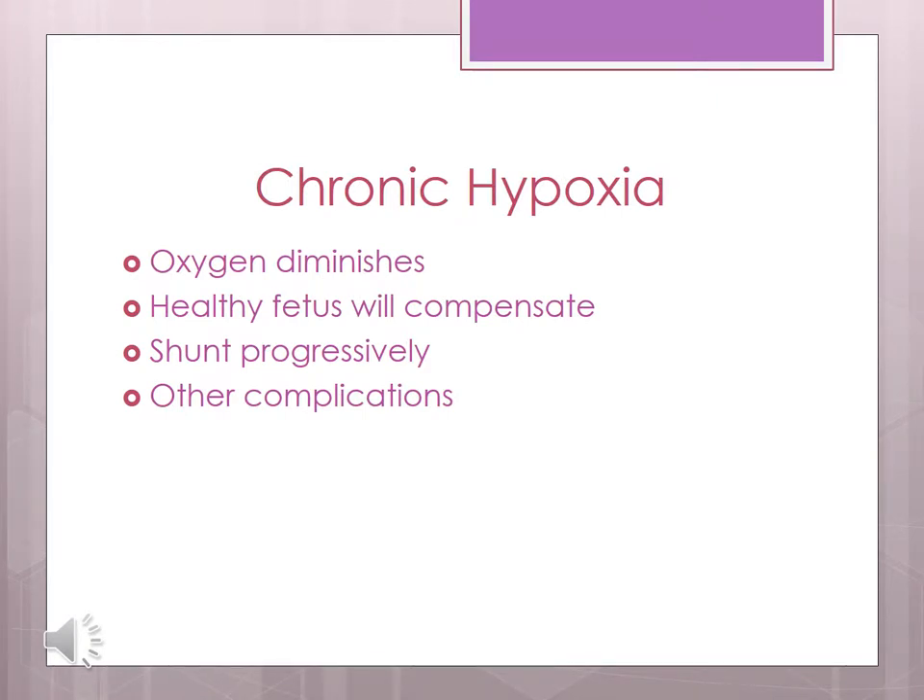In chronic hypoxia, oxygen slowly diminishes over time. This can be caused by maternal diabetes, placental issues, and hypertension. A healthy fetus will compensate over time by increasing red blood cell production, giving them more hemoglobin to carry more oxygen — this baby will come out looking plethoric. If hypoxia continues, they will progressively shunt one organ system at a time over days and weeks, but once this fetus becomes stressed, they will crash and burn. If there is a problem getting oxygen across the placenta, the fetus will likely not be getting many nutrients either, so they may stop peeing, causing oligohydramnios, and may become IUGR. In successful shunting, the fetal heart rate may appear visually normal as long as the brain and heart are well oxygenated.